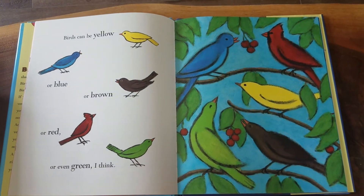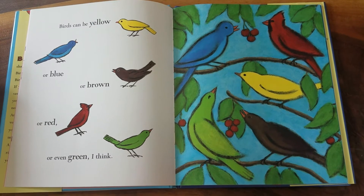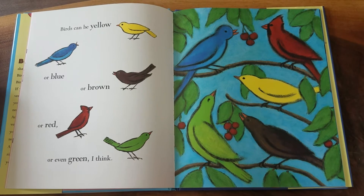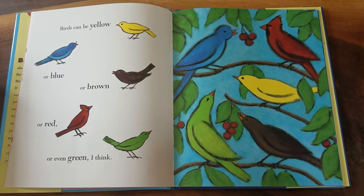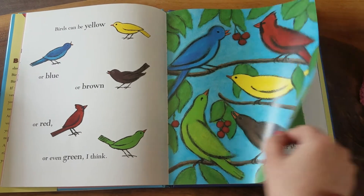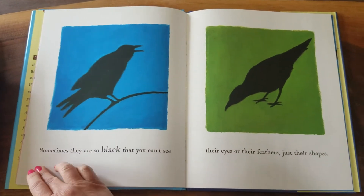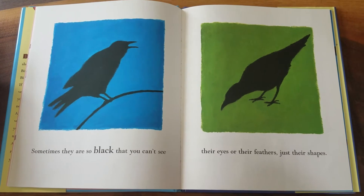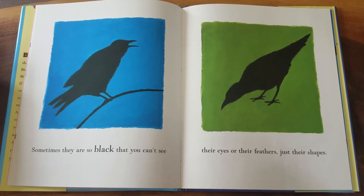Birds can be yellow or blue or brown or red or even green, I think. Sometimes they are so black that you can't see their eyes or their feathers — just their shapes.